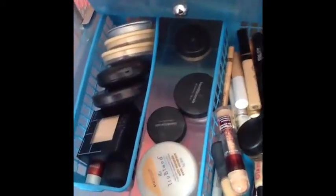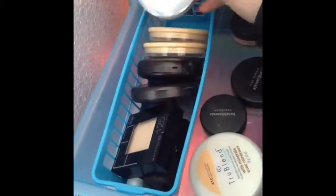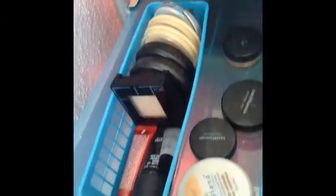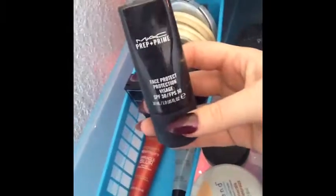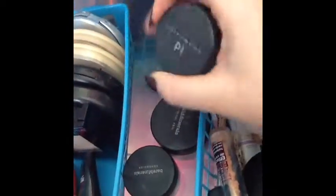This drawer has all my powders. I have a CoverGirl powder, some Stay Matte powders, MAC powders, and this Fit Me powder which is my current favorite that I reach for all the time. I also have the L'Oreal Miracle Blur, my MAC Prep and Prime primer, and a sample of the Smashbox one, and then in the middle a regular foundation.